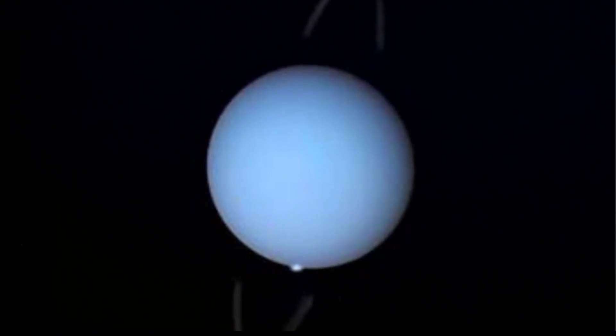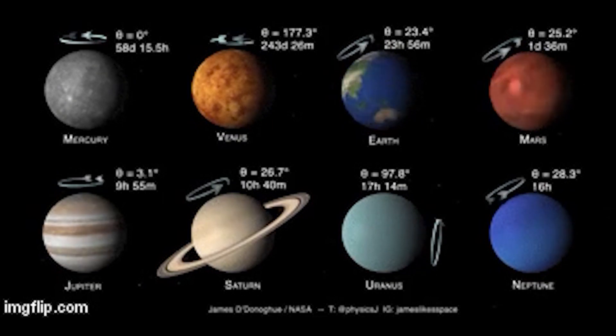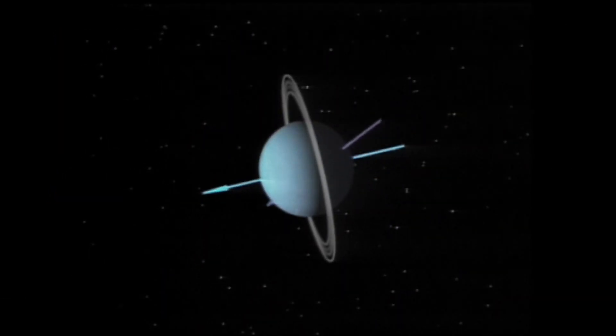You might notice something strange about Uranus. It spins the opposite direction as Earth, just like Venus, but it's the only planet that spins completely on its side, orbiting the sun like a rolling ball.